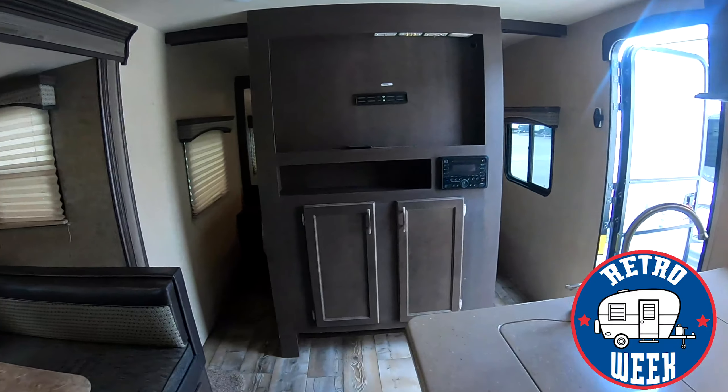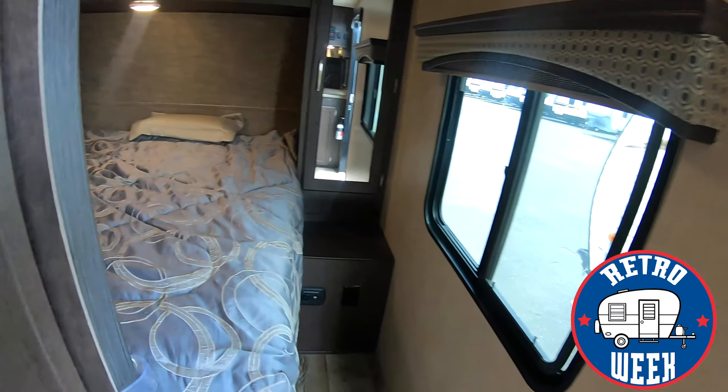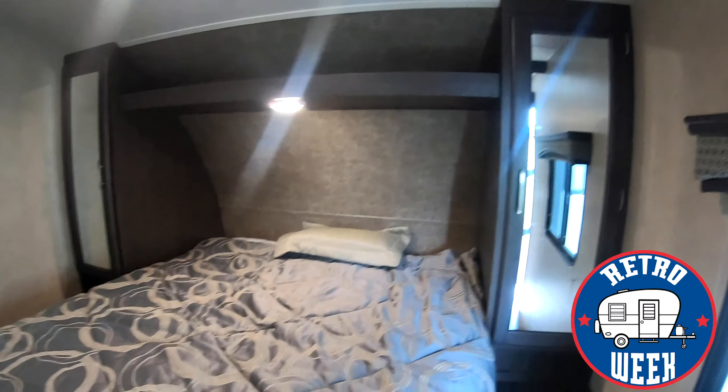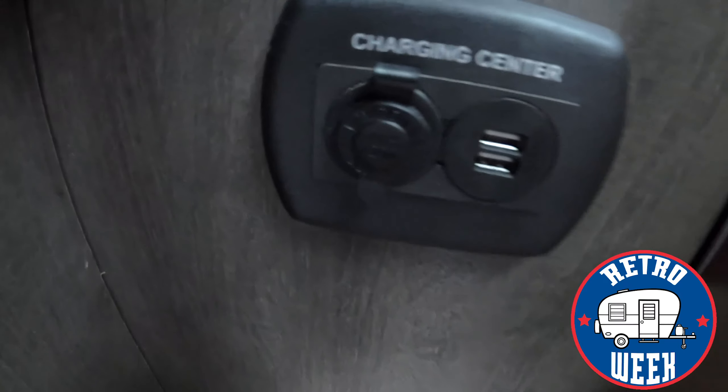Right up here you have a mounted TV with some additional storage in your media center. Then you have your main bedroom area with his and hers closets, lots of storage, 110 outlets, and a charging center right down here.